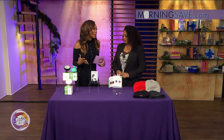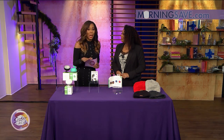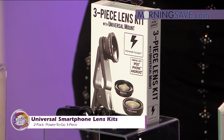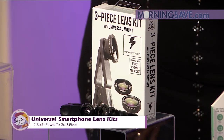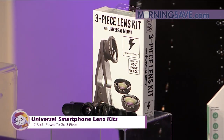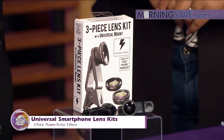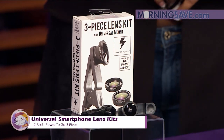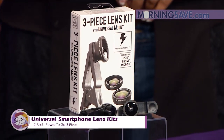The holidays are here — time to take all of those family photos and make memories. You can take pictures like a pro with this two-pack Power-to-Go three-piece universal smartphone lens kit. It includes two sets of three-in-one lens kits with a carrying case as well. It turns your basic smartphone camera into a wide-angle camera for perfect panorama shots, or a macro camera for crystal clear close-ups.